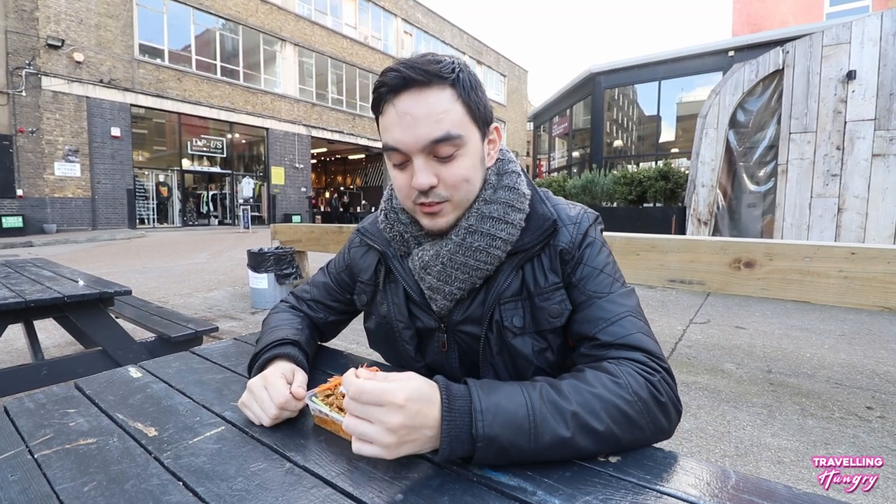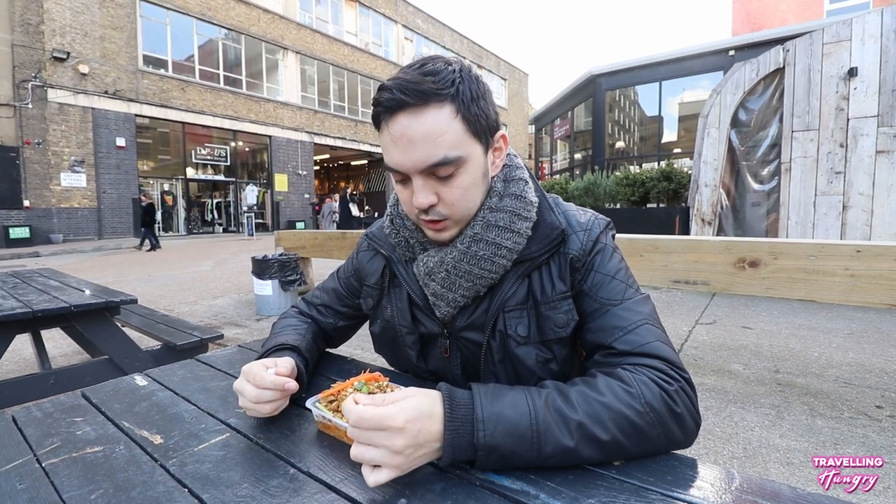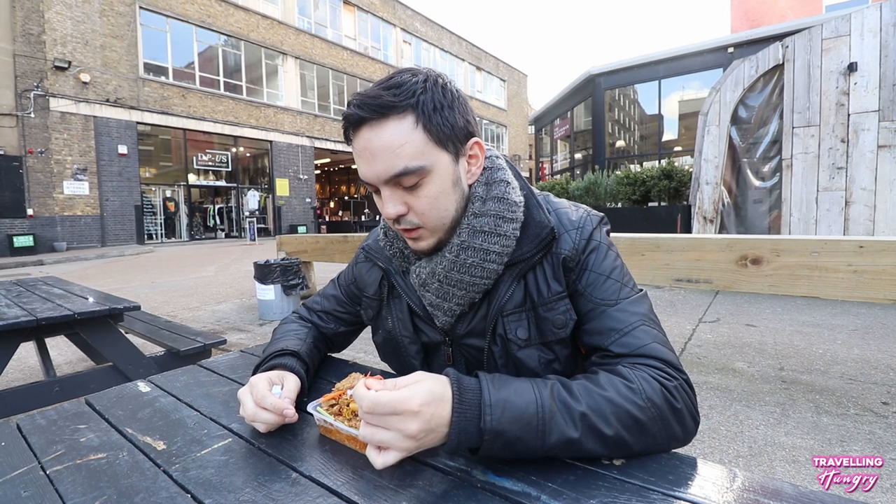Okay, our next dish — we've got ourselves a nice curry, which is traditional if you're on Brick Lane. You've got to grab yourself a curry, right? So basically, I've got a beef massaman curry and a chicken and chili curry. Let's try this beef massaman first.